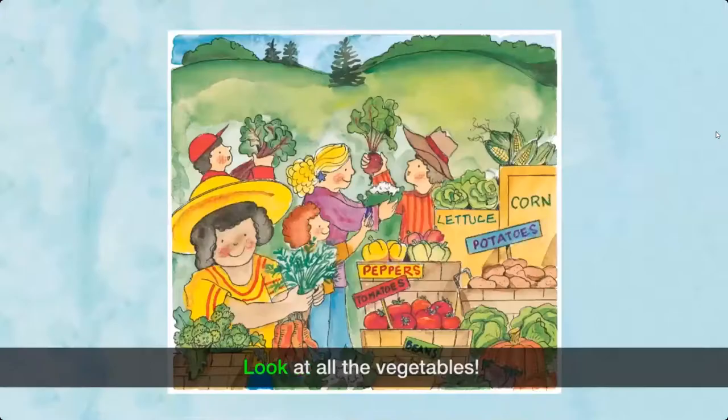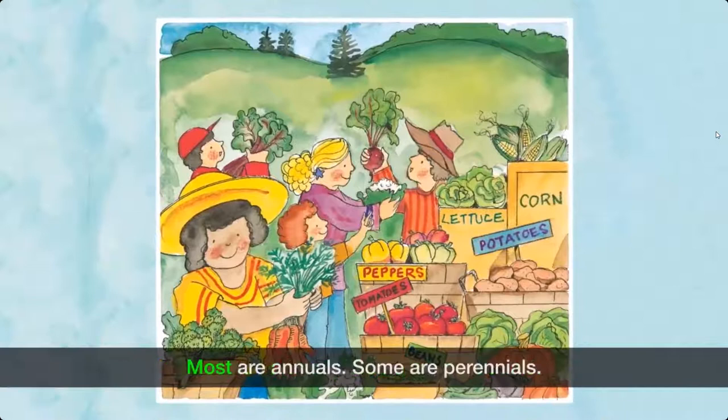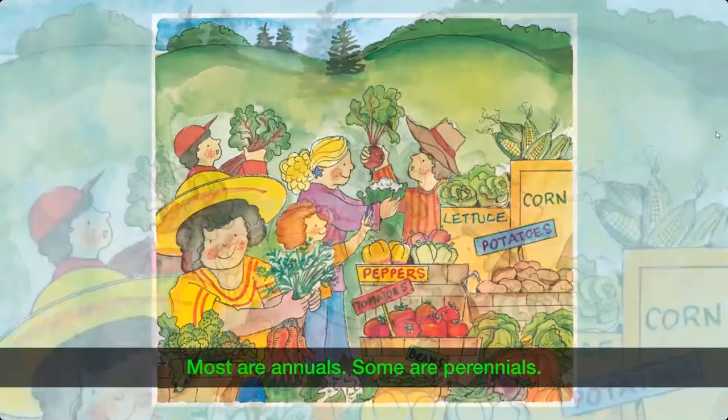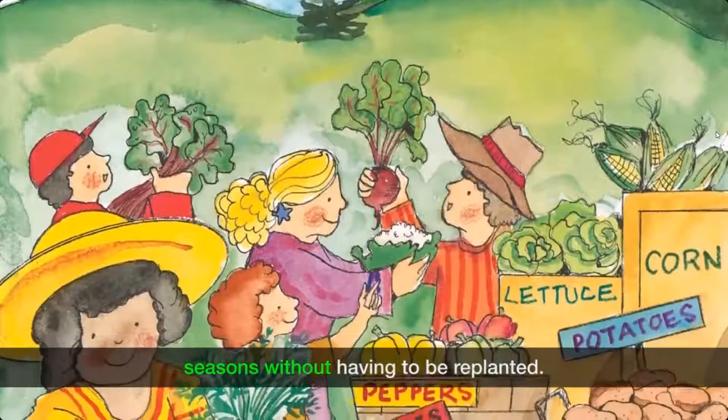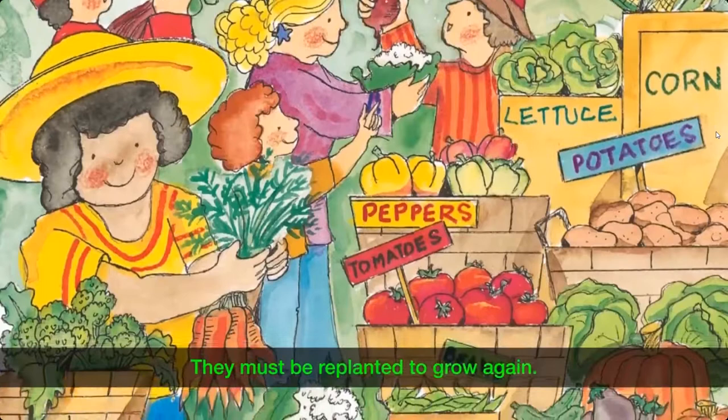Look at all the vegetables. Vegetables are the parts of plants that are grown to be eaten. Most are annuals, some are perennials. Perennials are plants that grow for many growing seasons without having to be replanted. Annuals are plants that grow for only one growing season. They must be replanted to grow again.